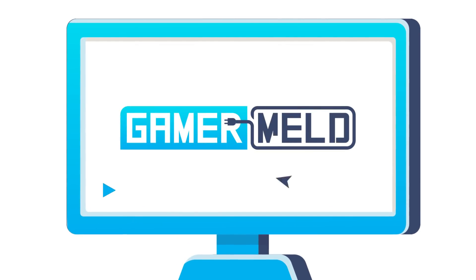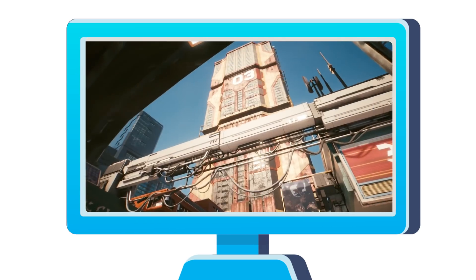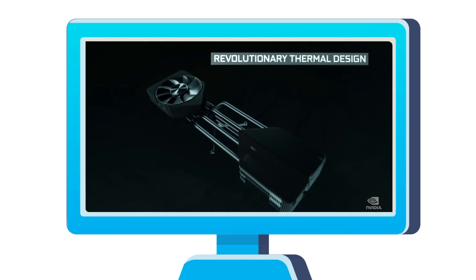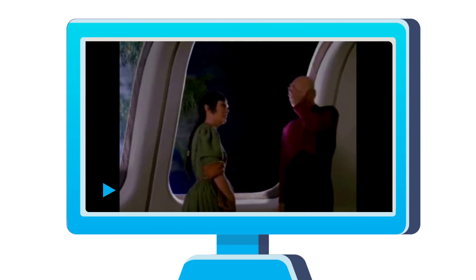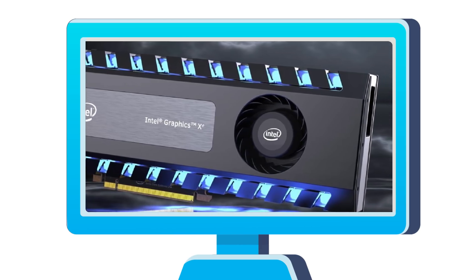Welcome everyone to Gamer Milk. Today, Old Rising gets a new feature, Cyberpunk 2077 is getting refunds, NVIDIA is already hard at work on Super Cards, Intel is having major issues with their 10nm and 7nm process, but we finally get to see Intel's first desktop XE discrete GPU.